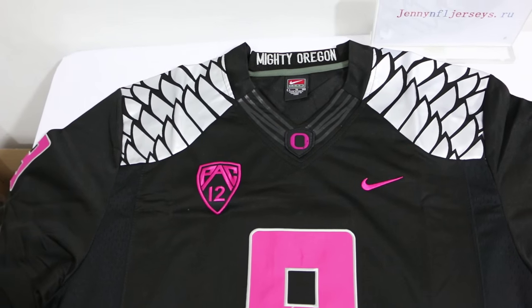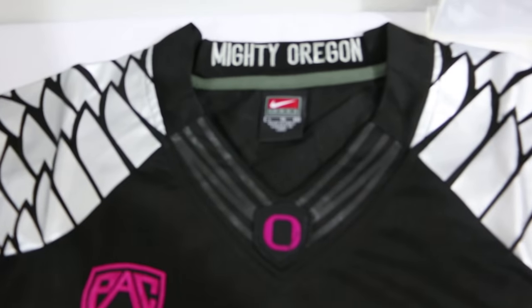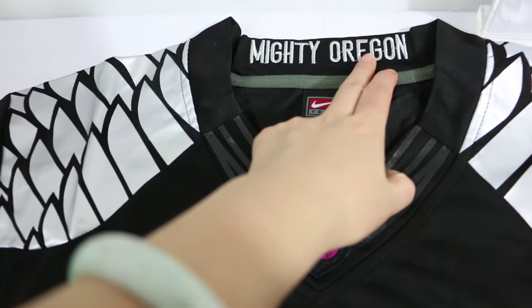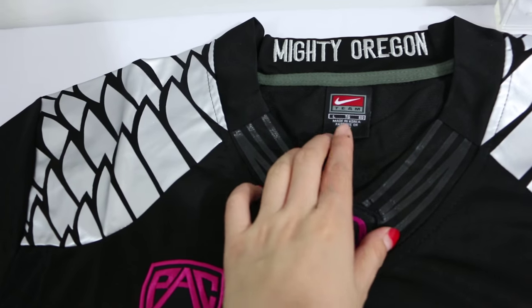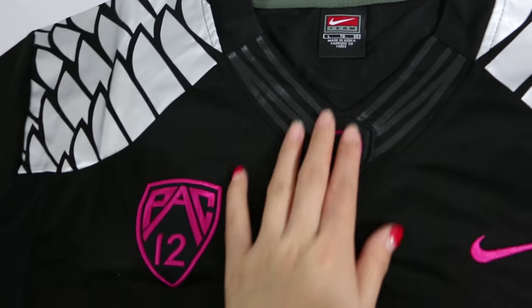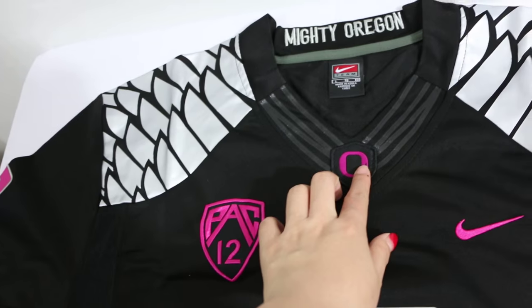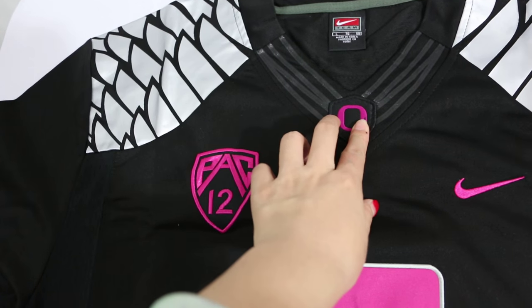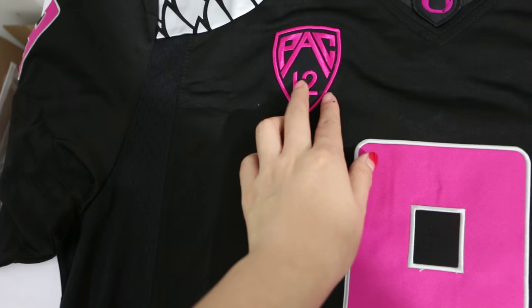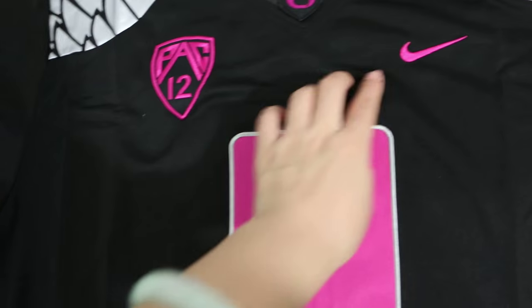Mighty Oregon. The tag is very impressive, size long. Oregon stitched logo and Pac-12 also stitched. Very nice.